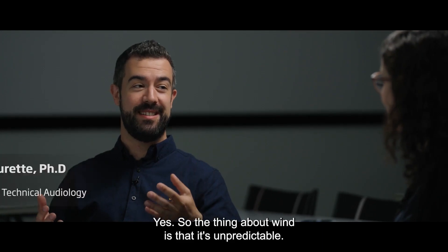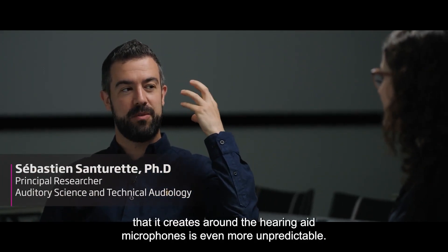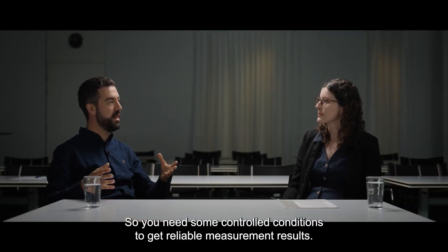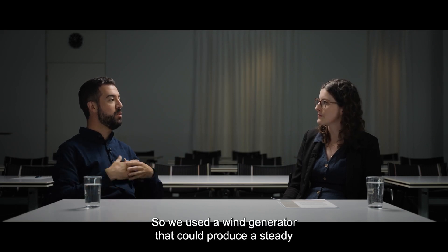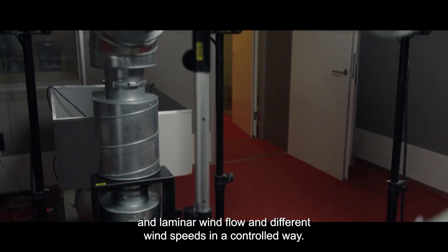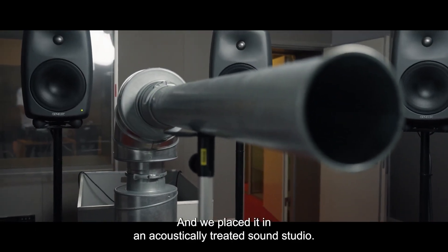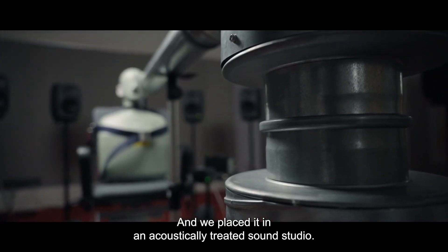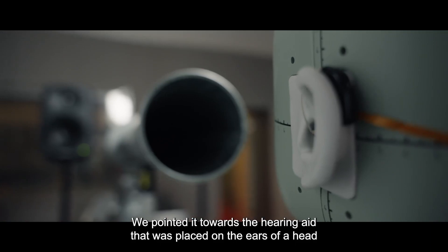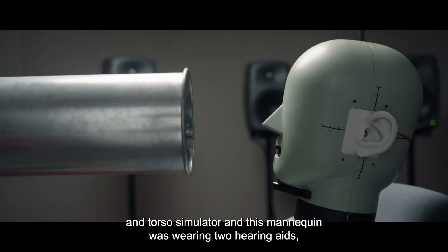The thing about wind is that it's unpredictable, and the turbulence that it creates around the hearing aid microphones is even more unpredictable. So you need some controlled conditions to get reliable measurement results. We used a wind generator that could produce a steady and laminar wind flow at different wind speeds in a controlled way, and we placed it in an acoustically treated sound studio. We pointed it towards the hearing aid placed on the ears of a head and torso simulator.